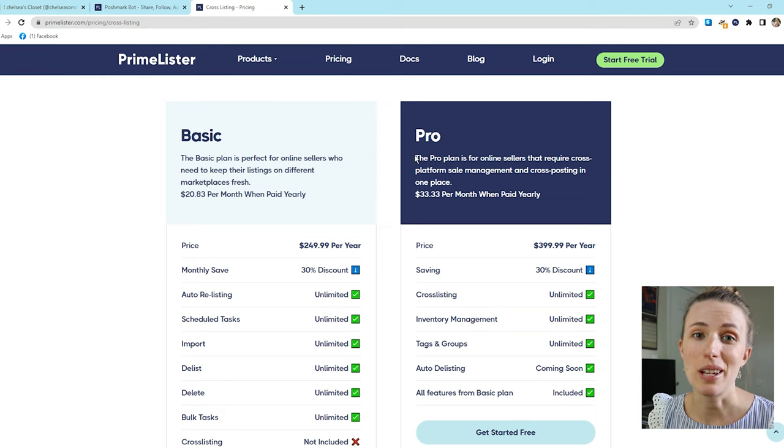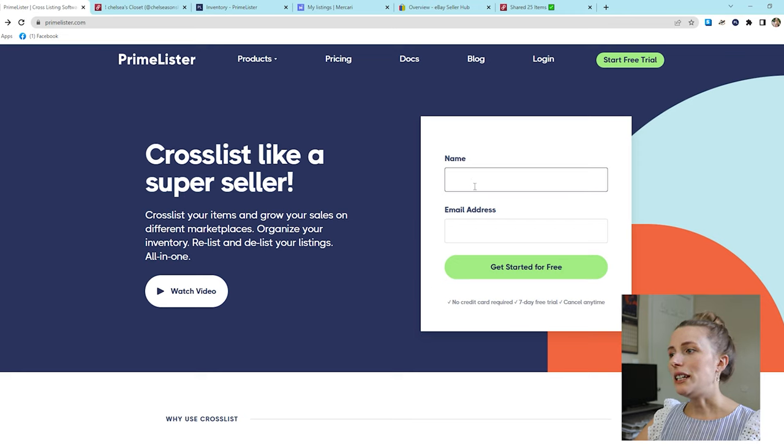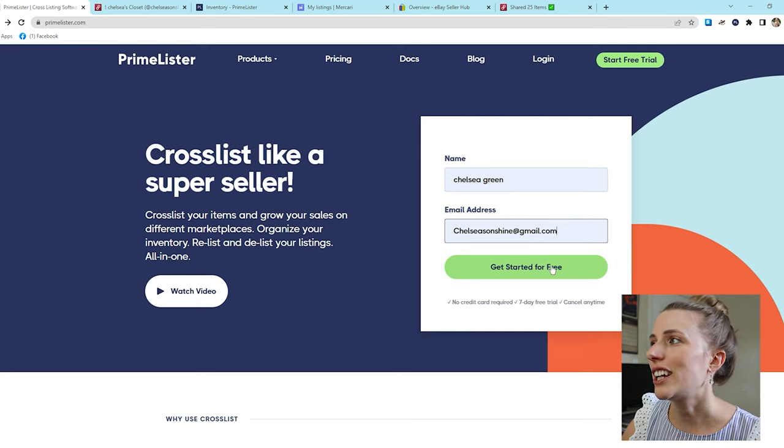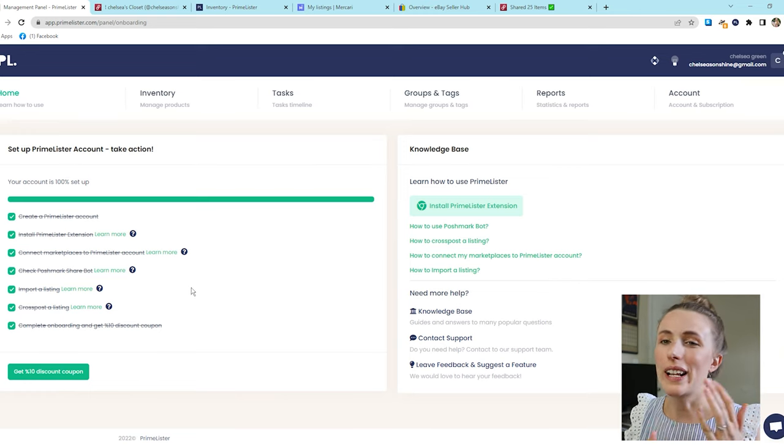Now let me show you how to install Primelister and get your free trial. You just put in your name and email address and click 'Get started for free.' Once you've done that, it takes you through a checklist: create a Primelister account, install the Primelister extension, connect marketplaces, check the Poshmark Sharebot, import a listing, and cross-list. We just created our account — all you have to do is put in your email and name. That's it.